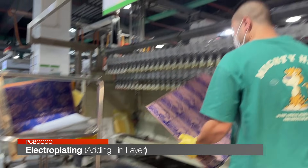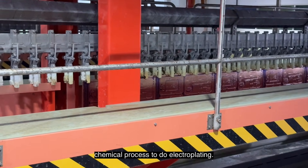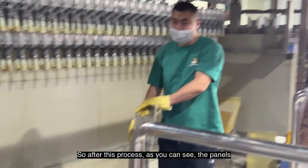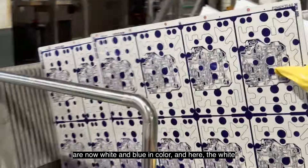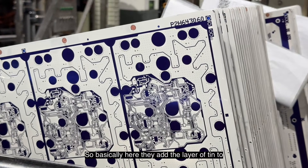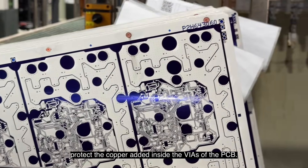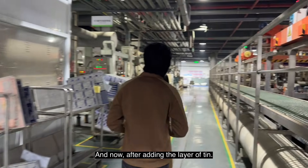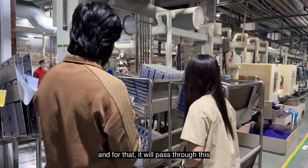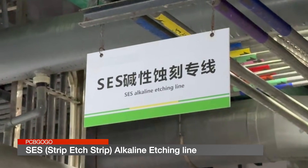In the next step, these panels are put into these machines one by one and go through a lot of chemical processes for electroplating. After this process, the panels are now white and blue in color — the white material is tin, which is electroplated over copper. Basically, they add a layer of tin to protect the copper added inside the traces of the PCB.